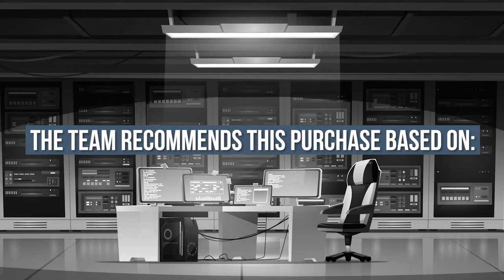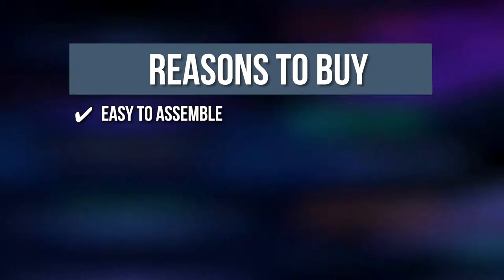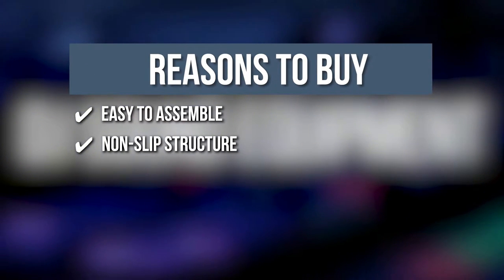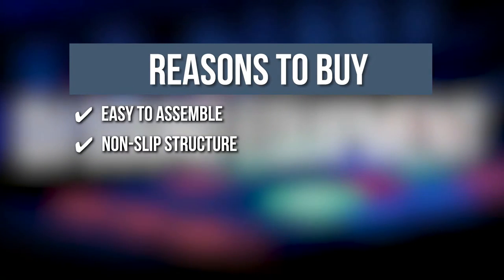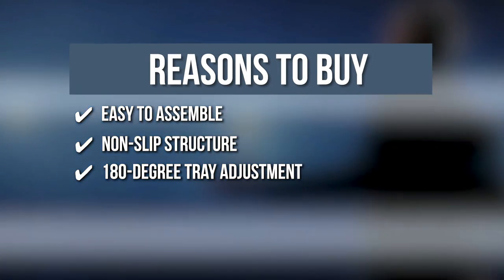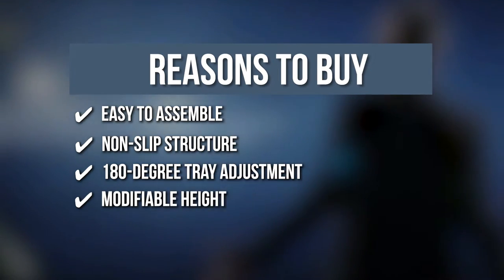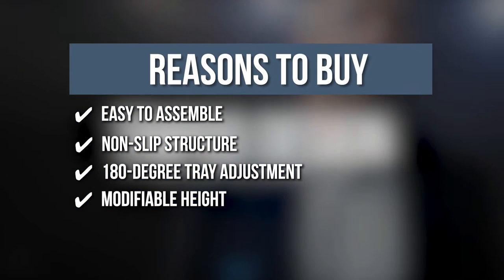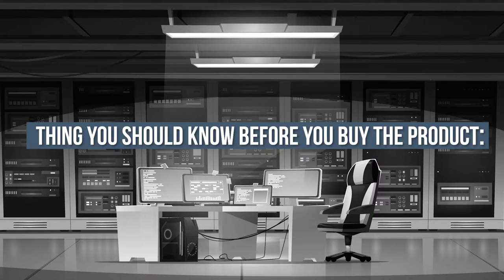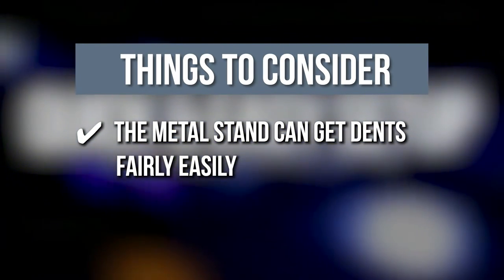TrustedShoppingGuide.com has awarded the Four Uncles Projector Tripod Stand a 4-badge rating. The team recommends this purchase based on the following: Easy to Assemble — folds and unfolds swiftly with polished aluminum alloy material. Non-slip structure — triangle design base with a supporting lip, elastic belts, and sponge gasket to prevent your device from falling. 180-degree Tray Adjustment — alter the angle from 30, 45, 90 to 180 degrees. Modifiable Height — three-sectioned pole offering height from 23 to 63 inches. Note: the metal stand can dent fairly easily, so wrap it with thick cloth or bubble wrap when stored.